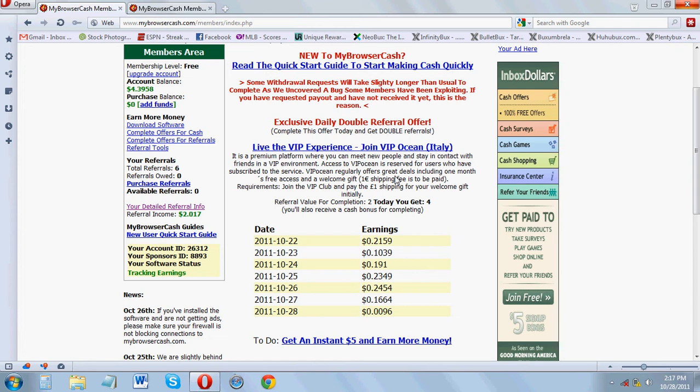MyBrowserCash recommends that you use Internet Explorer or Firefox. They do give you a load of ads for minimal monetary gain. I earned about 30 cents a day when using Firefox or Internet Explorer, but the amount of ads was a little ridiculous and I just got fed up and stopped.